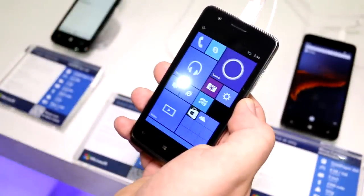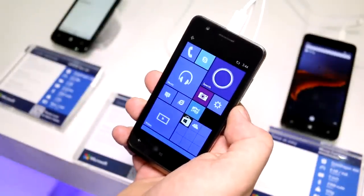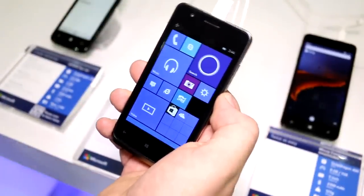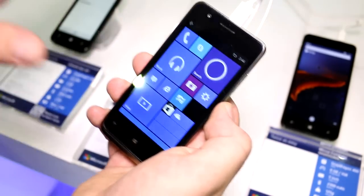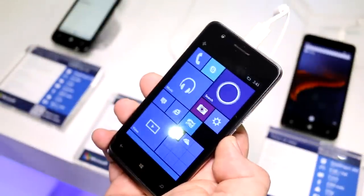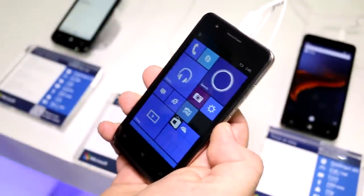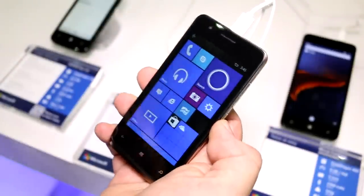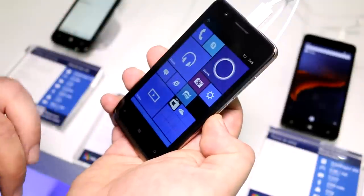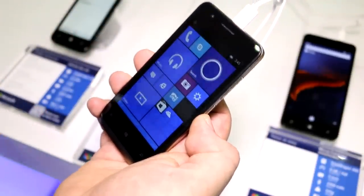This right here is the Cherry Mobile Alpha Prime, and this is for real. It's been announced to be coming with Windows 10, and it is definitely running Windows 10 here on the show floor. It's a low-end device, super low price. My guess would be just under 100 euros, maybe 100 bucks, maybe even less — probably around 79 dollars. Cherry Mobile is from the Philippines, so you're not going to see this in the US, but it's an OEM device that might be launching through other Microsoft partners in other countries.